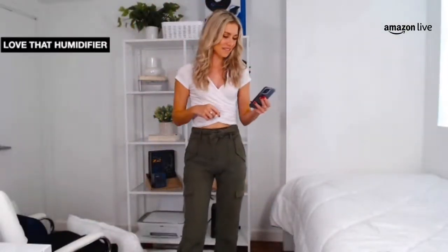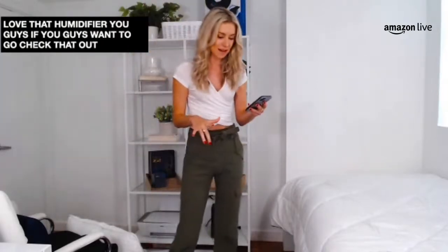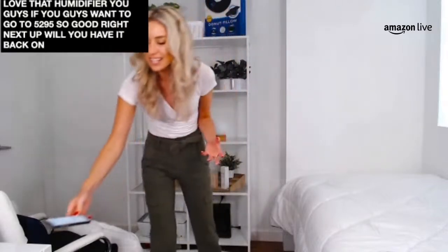I love that humidifier, and it's on sale today — 22% off. It is by Everlasting Comfort, it's $52.95. Next up, we have the Beckham Hotel Collection duvet.